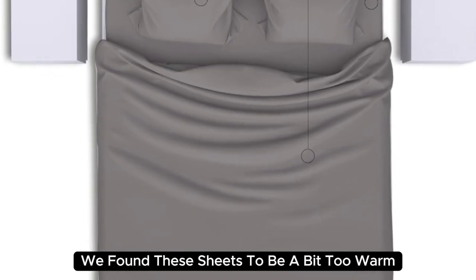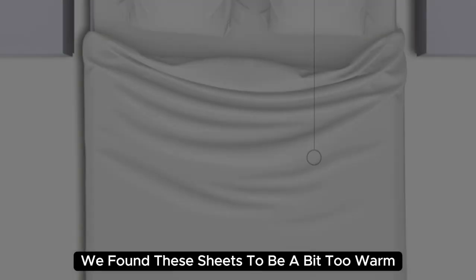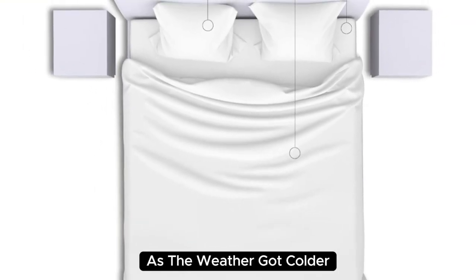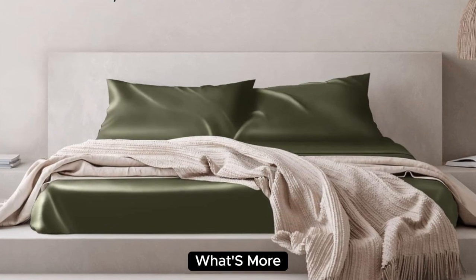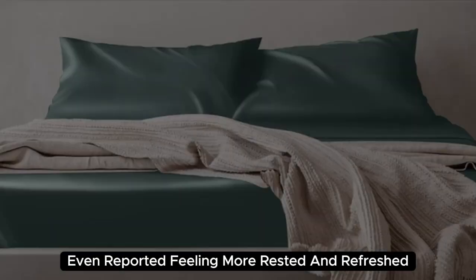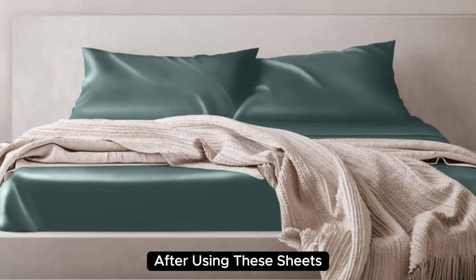During long-term testing, we found these sheets to be a bit too warm during the summer months, but we appreciated the cozy feel as the weather got colder. What's more, our team member who used these in their home even reported feeling more rested and refreshed after using these sheets.